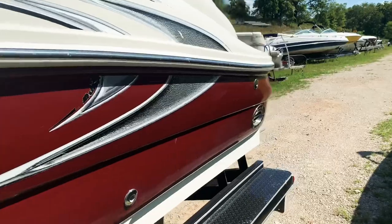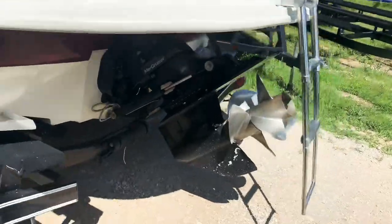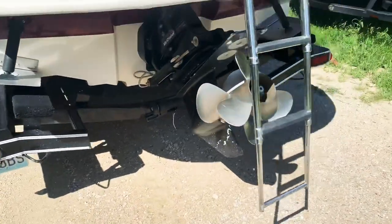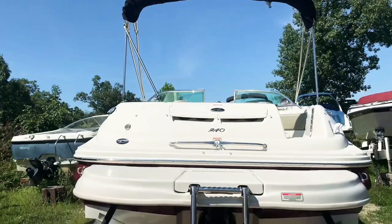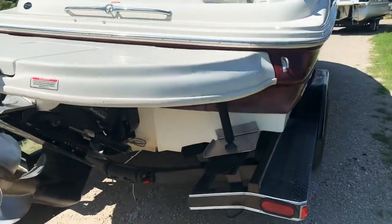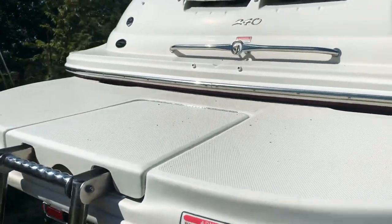This bad boy is loaded: Captain's Call exhaust, trim tabs, 350 Mag MPI, Bravo 3 counter-rotating out drive. There's a little bit of electrolysis on the end of the skeg, but the cavitation plates are in good shape. We will put a skeg guard on that and a chrome fin over the out drive — I'll include a link to a video below where I explain how to install those. Once we do that and put a hard polish on it, this boat will be awesome.